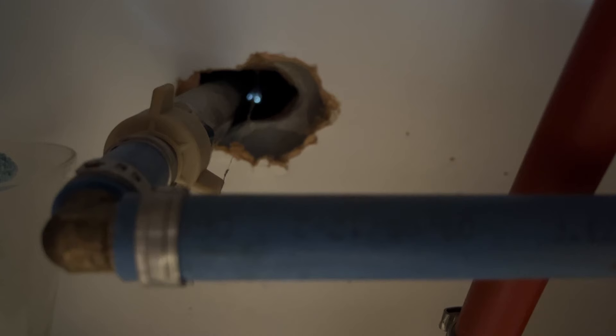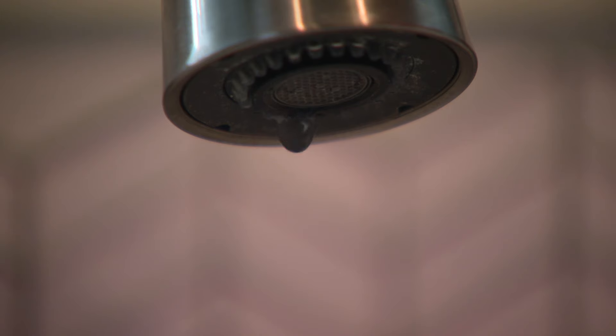Also, drip any faucets that share an outside wall. Moving water is like a river — with the valve shut off, you now have a lake, and that can freeze. Allison Gormley, 13 News.